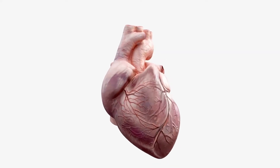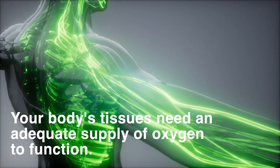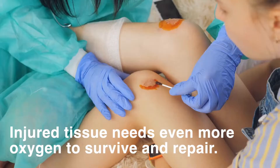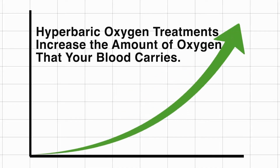Blood circulating in your body picks up oxygen from your lungs and carries it throughout your body. Your body's tissues need an adequate supply of oxygen to function. Injured tissue needs even more oxygen to survive and repair. Hyperbaric oxygen therapy increases the amount of oxygen your blood carries.